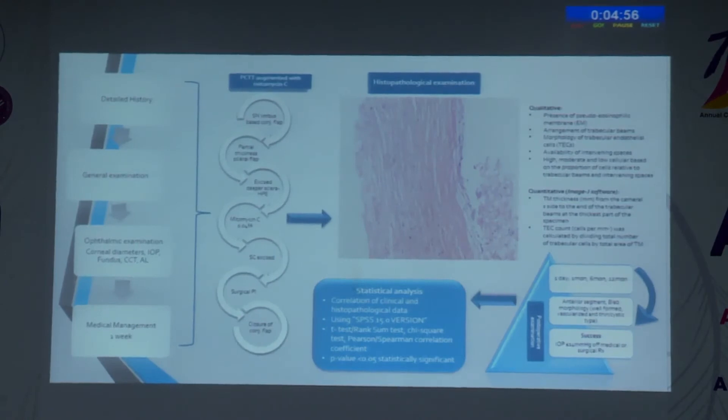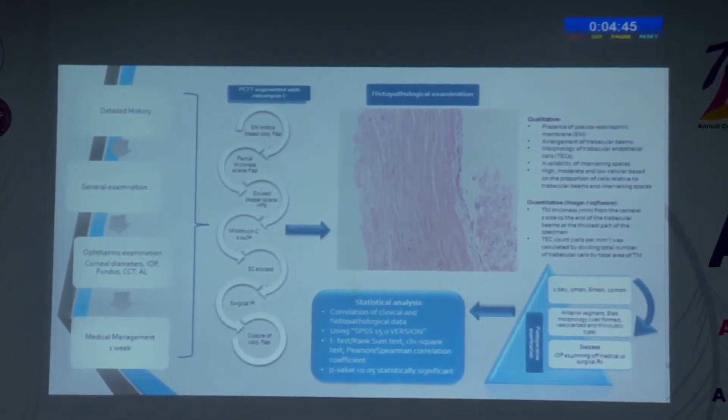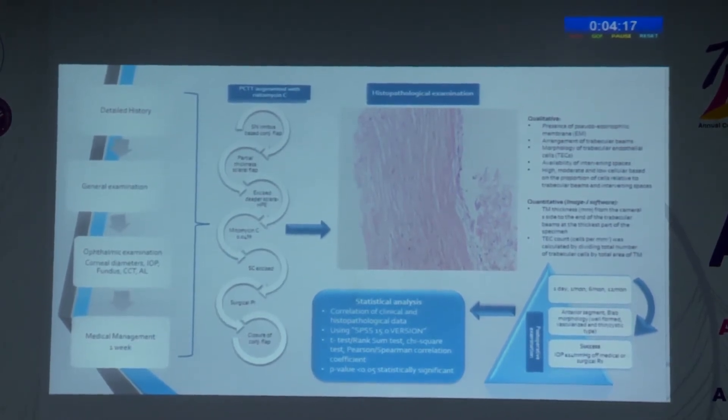After obtaining detailed history and undertaking general examination and pediatric evaluation, we performed an ophthalmic evaluation assessing corneal diameters, intraocular pressure, fundus details, central corneal thickness, and axial length at baseline. All children were medically managed for one week to assess whether medical management would be sufficient. When it was not sufficient, we proceeded with primary combined trabeculotomy with trabeculectomy with mitomycin C 0.04%, applied 3 minutes subsclerally and 1 minute subconjunctivally. The trabecular meshwork tissue obtained during surgery was sent for histopathological examination and multiple qualitative and quantitative features were assessed.